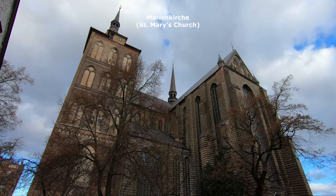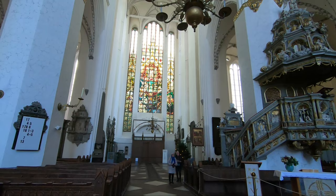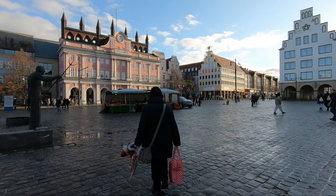St. Mary's is Rostock's most beautiful and most important church. The triple-nave cross-shaped basilica from the 13th century is in brick Gothic, a building style typical of the Hanseatic port cities of northern Germany. You can find there an unusual medieval astronomical clock, which is the only one of its kind still in working condition with its original clockworks. This extremely precise device not only measures time, but also allows you to read the zodiac sign, date, or length of day or night.